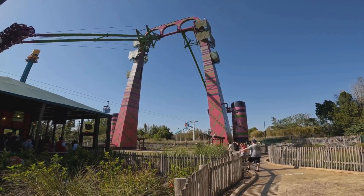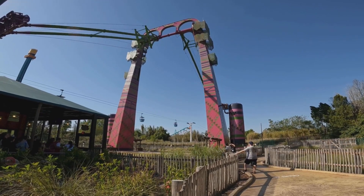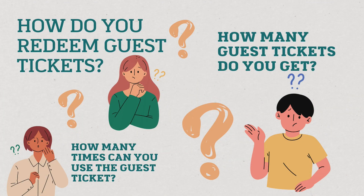Are you a new pass holder at Busch Gardens trying to figure out how to redeem the free guest tickets that you have with your annual pass? This is just the video for you, so let me explain how guest tickets work at Busch Gardens.